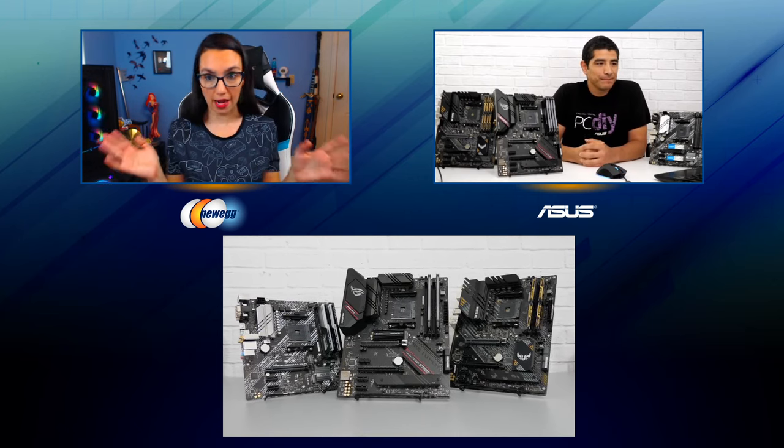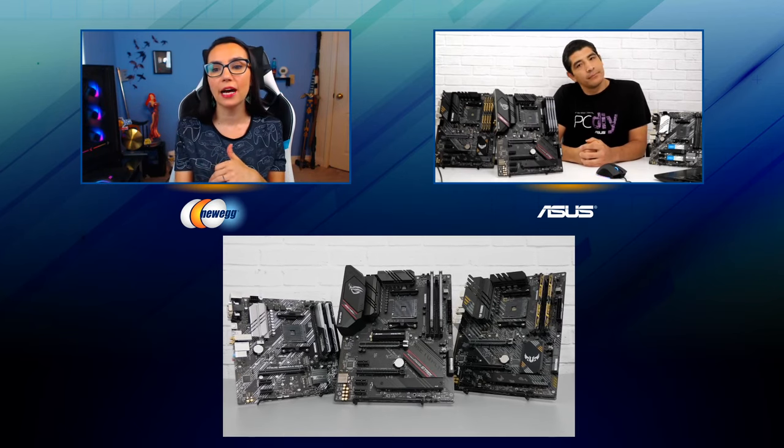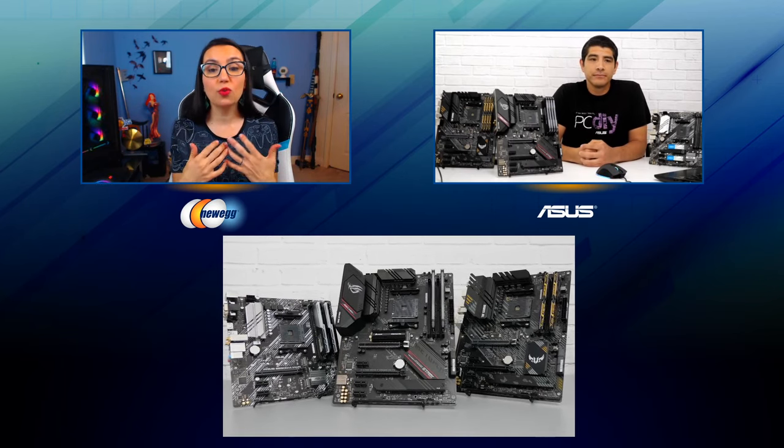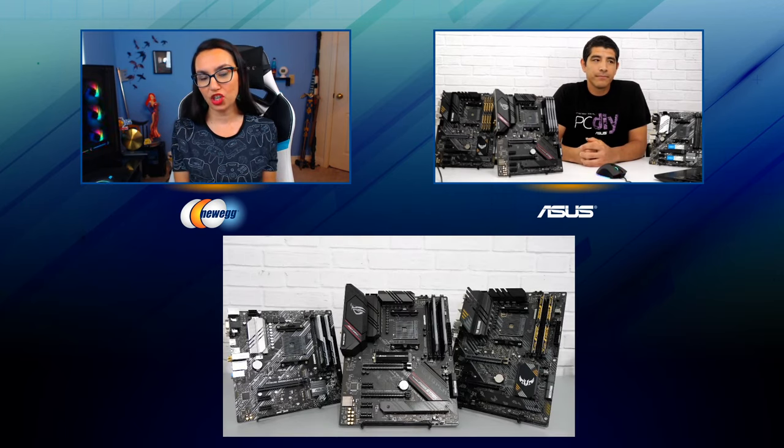We know that Asus has a full lineup of B550 boards, and we're going to talk about a few highlights in more detail. But first, for people out there who might be considering a new B550 build, what should they know about this platform in general?